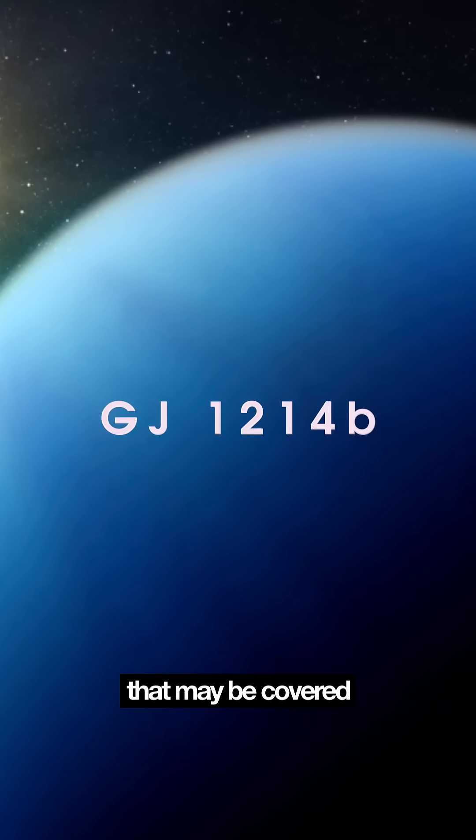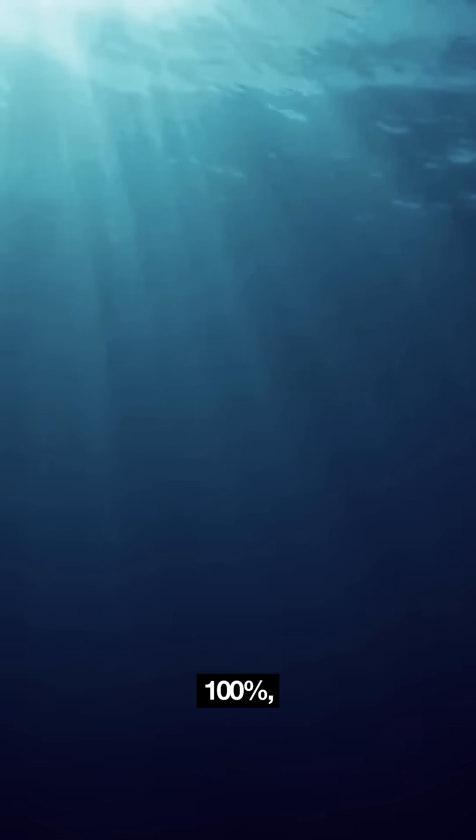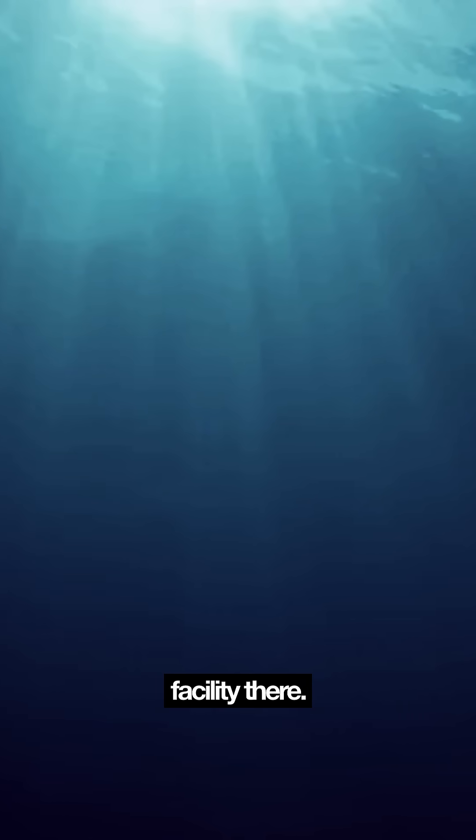An entire planet that may be covered in ocean — deep, dark, endless ocean. Kamino energy 100%, but I don't think they have a cloning facility there.